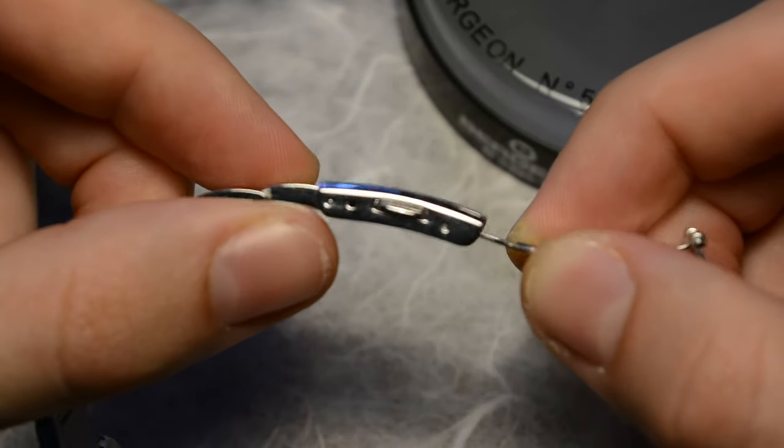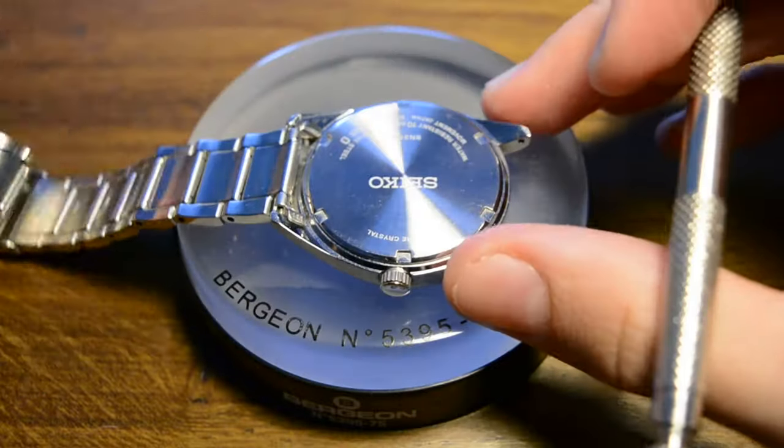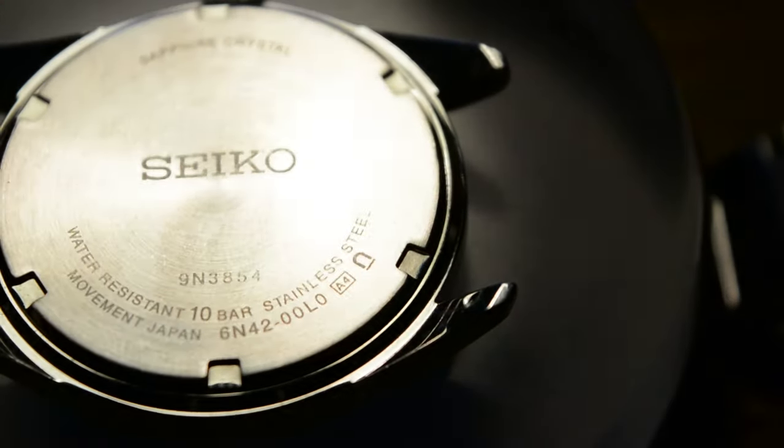It is a fact that this watch is suitable for smaller wrists. For me, the bracelet was not my cup of tea, so I decided to swap the bracelet for some nice leather straps. Links in the description of this video.